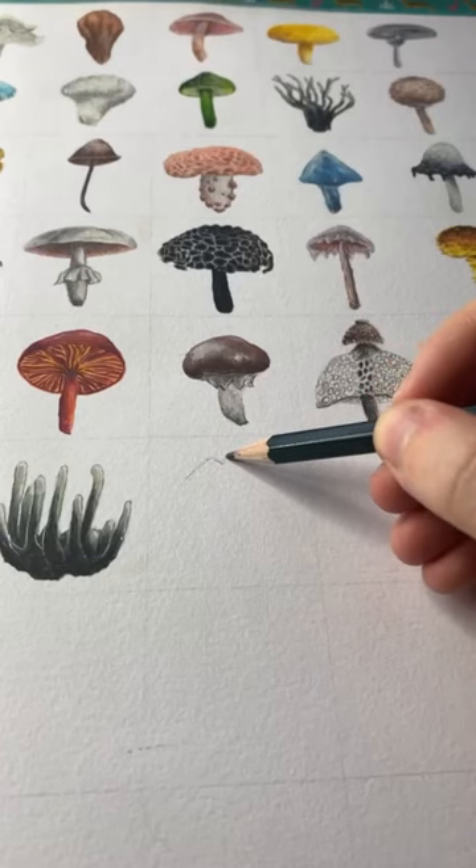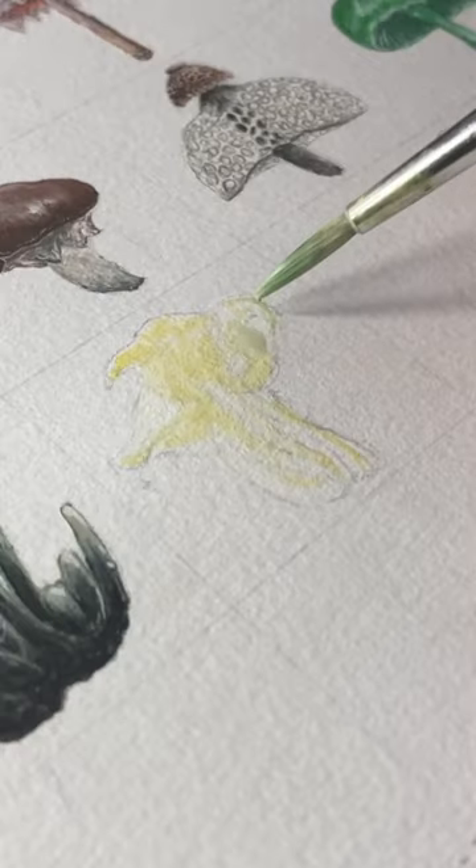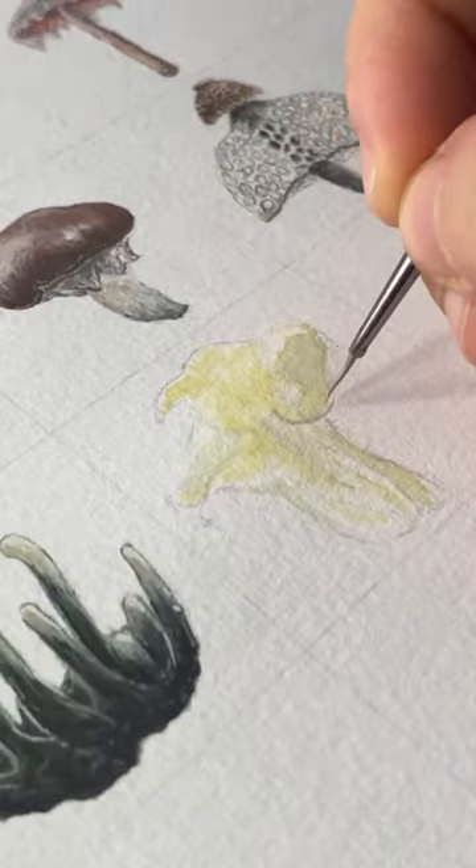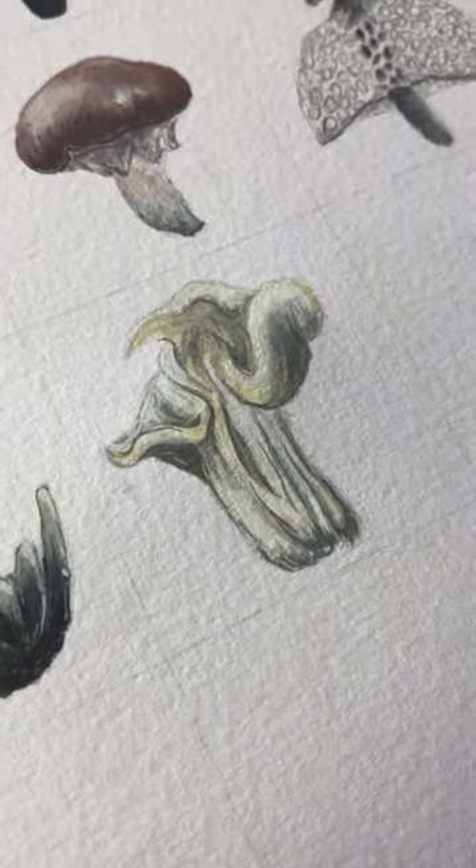Hello and welcome back to my mini mushroom series. For day 39 we have the Helvella crispa, also known as the white saddle mushroom. Very similar to the elfin's saddle, however this is all white with a weird irregular shaped cap, twisted stem, and it's a non-edible mushroom.